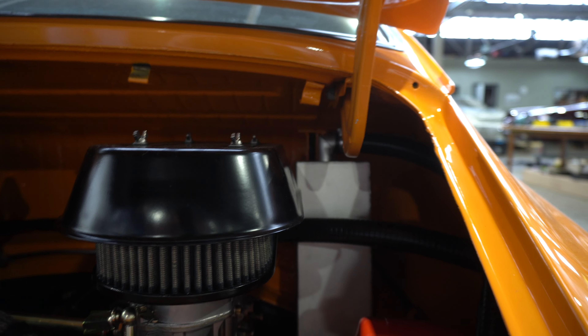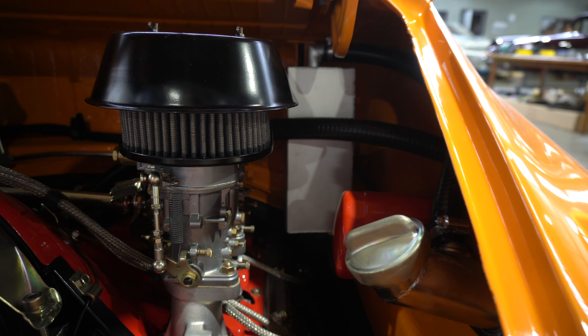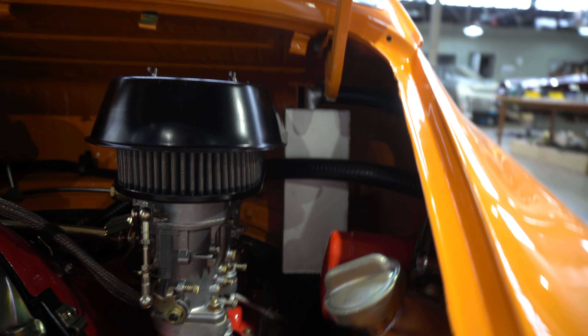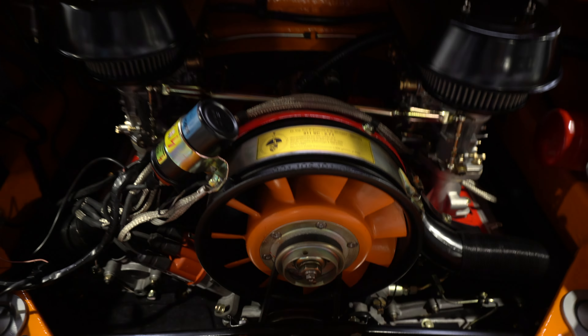Looking through the engine bay there's a pipe that goes all the way to the back, and a big catch can as well — so when they were bombing through on the Targa rallies it catches the oil. It was a little bit full when we took the engine out, but it hadn't been pulled out in six or seven years so you can add a little bit of oil — not an uncommon issue.